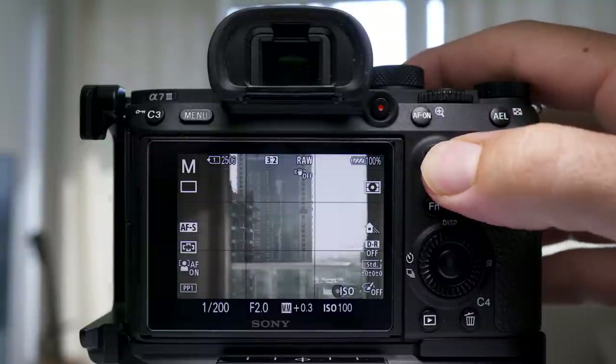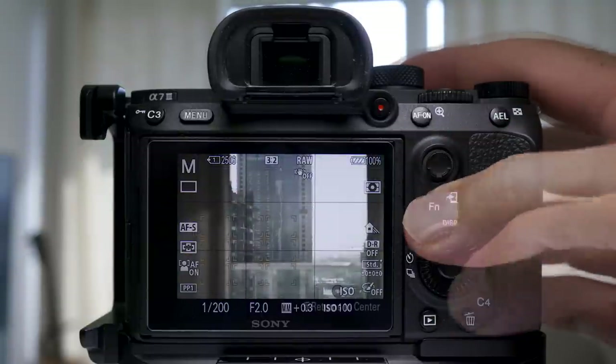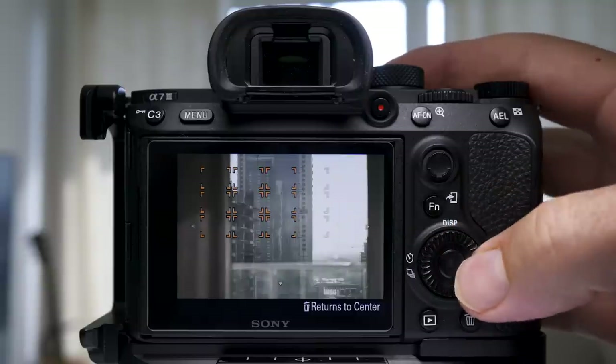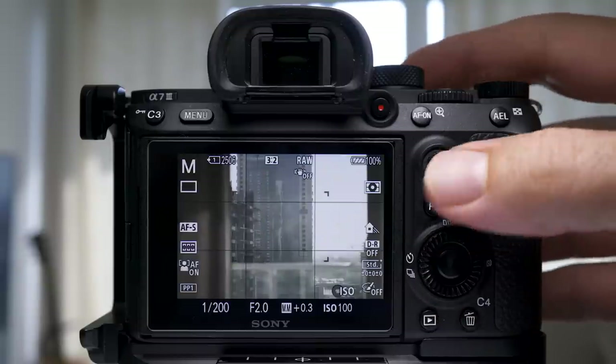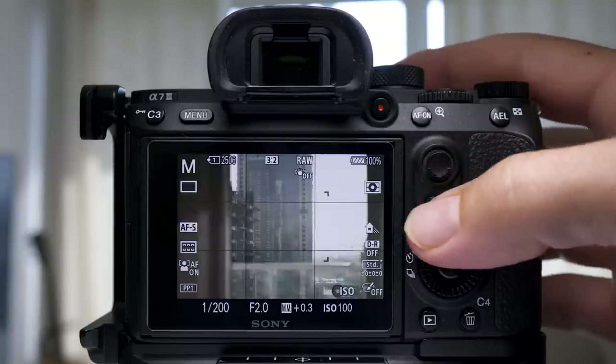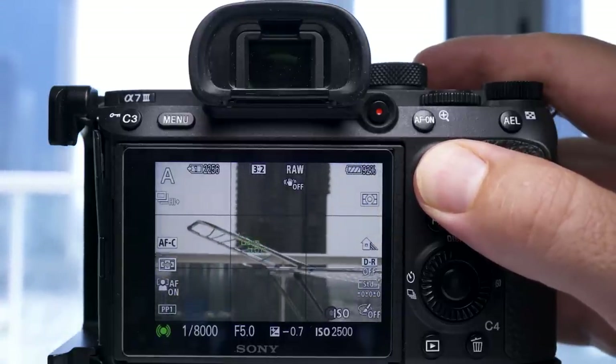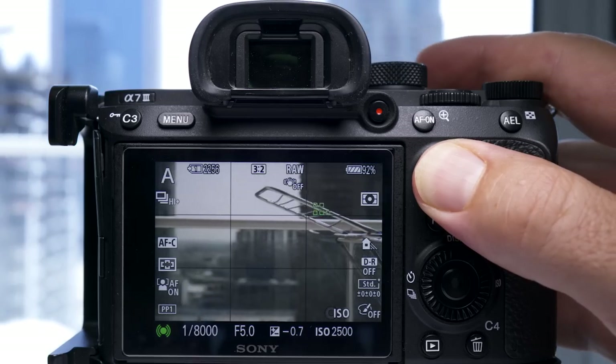The autofocusing system is better in the A7III, especially if you shoot with an adapter. On native lenses the A7R2 is really good, but with a native lens it's noticeably better on the A7III — it's basically just a newer autofocusing system. The A7III is faster when focusing, with 693 focusing points versus 399 on the A7R2.